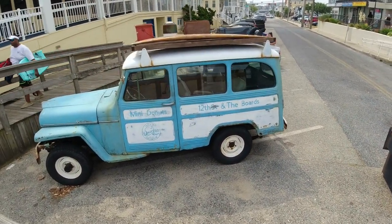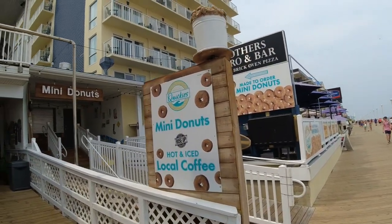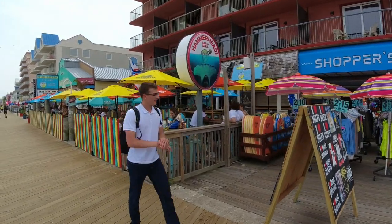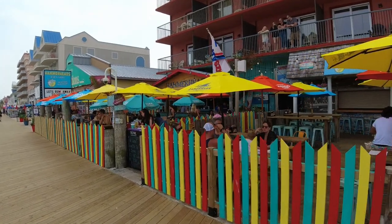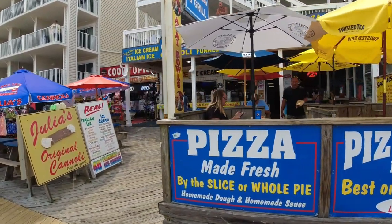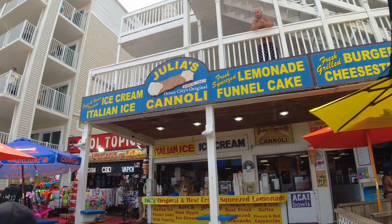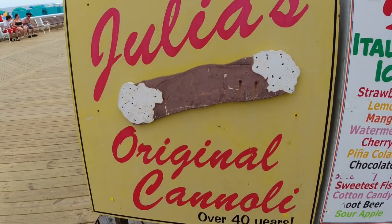There's the mini donut truck — there's a mini donut place on this boardwalk too. You've got to get here early because it's only open in the mornings. And you want to definitely check out Hammerheads — it's famous in Ocean City, Maryland for drinks, it's a bar, and they have great tacos. And here is Julia's Cannoli Place — burgers, funnel cakes, and cannolis right on the boardwalk. It's the original cannoli.